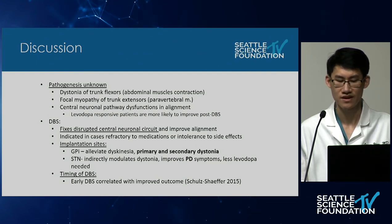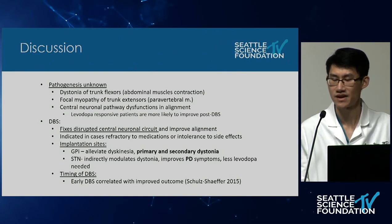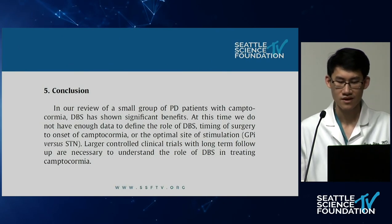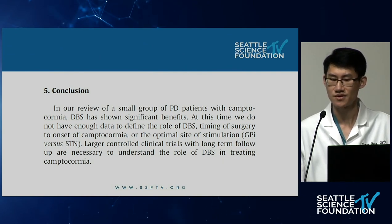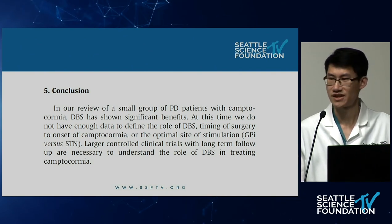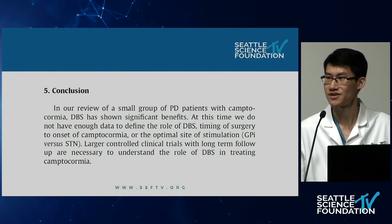Regarding implantation sites, globus pallidus implantation may have a better effect for primary and secondary dystonia, while subthalamic nucleus may have a better effect for Parkinson's disease patients. One article noted that early DBS was associated with improved outcomes. The overall conclusion was that this review showed positive results for DBS treatment of PD-related camptocormia; however, more data and larger trials are still needed.